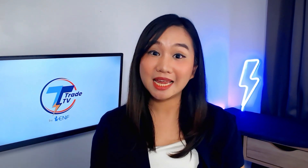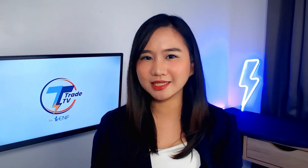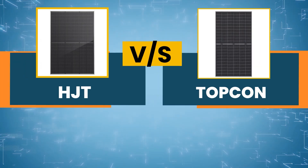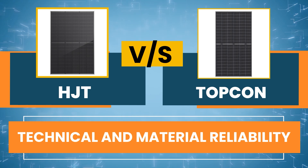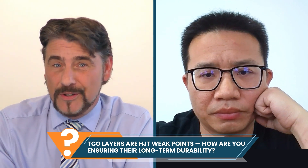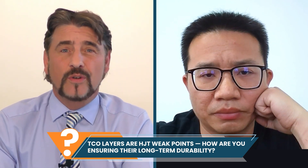Thanks for those insights. Now that we've laid out the fundamentals, it's time to turn up the heat a little. Let's start with technical and material reliability — the part that decides how long these panels truly last. Eric, TCO transparent conductive oxide layers in HJT are known weak points. What concrete steps are you taking to secure long-term durability?